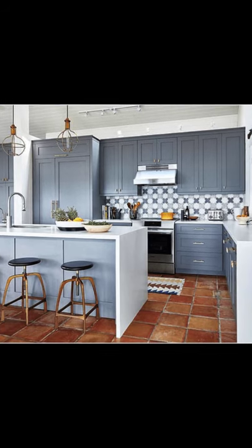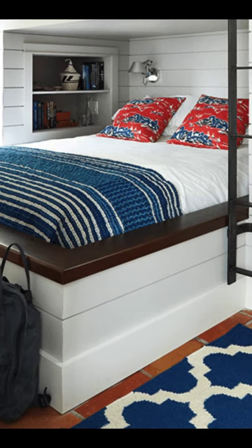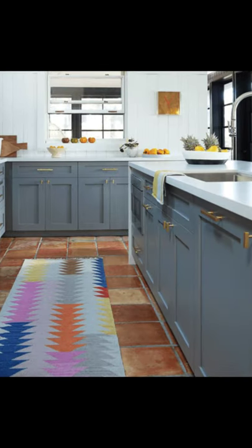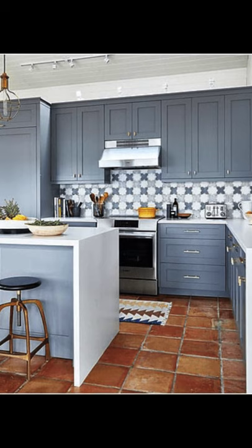Hello, everybody, and welcome back to Heka House. Today we'll be talking about this one-bedroom boathouse cottage on the Canadian Shield — a budget-friendly renovation.